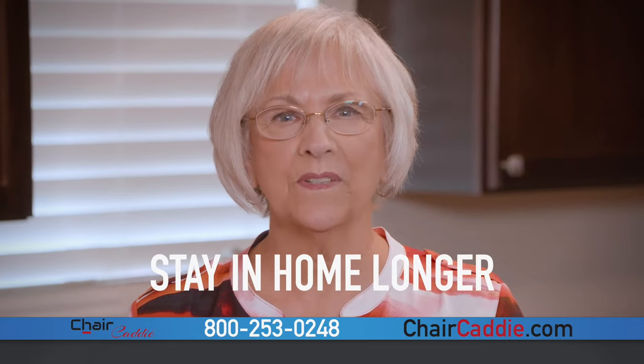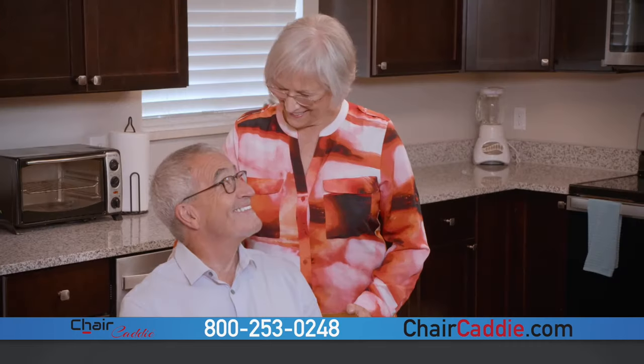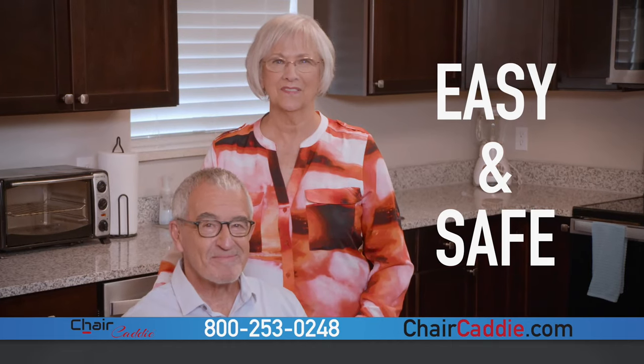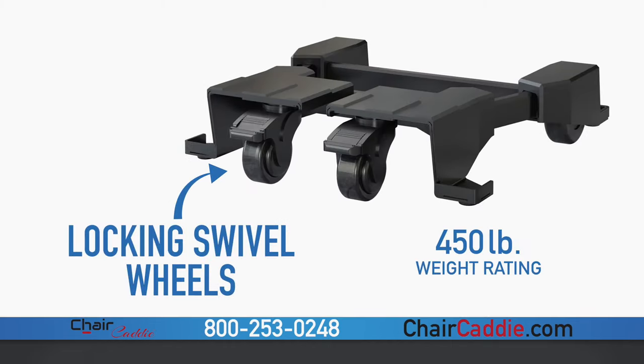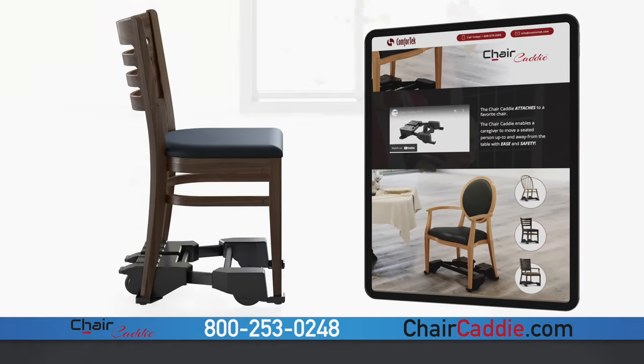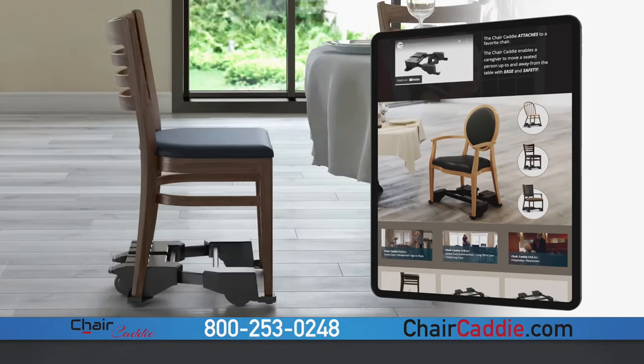The chair caddy will help us stay in our home longer. It's easy, it's safe, it's changed our lives. Rated for 450 pounds, the caddy is extremely durable, and the large casters even provide you with stability and mobility on carpet.